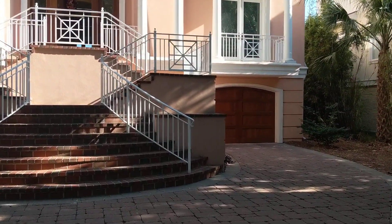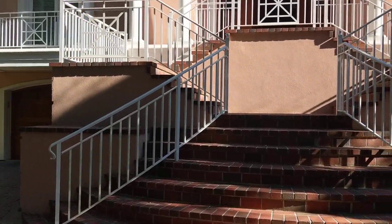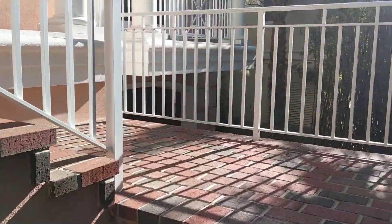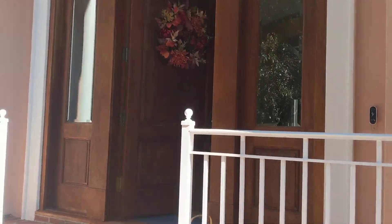Nice garage doors — those are definitely newer. Brick steps leading up, and the front door is opened up. It's a really lovely, nice wood front door.